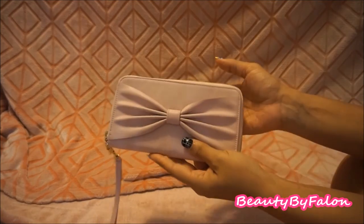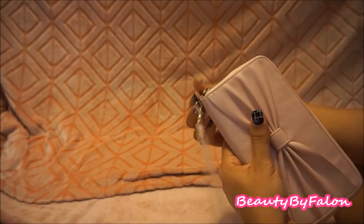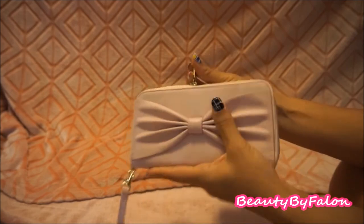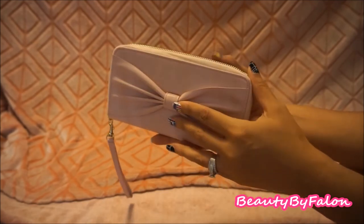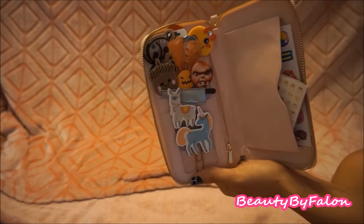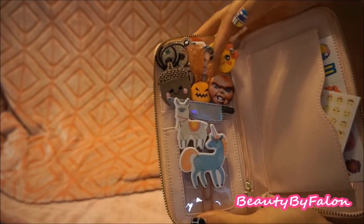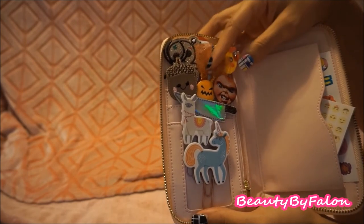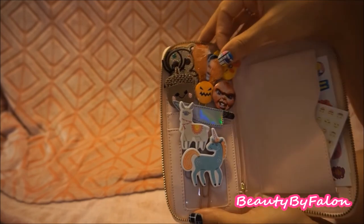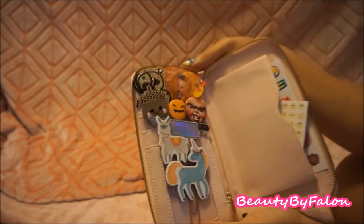The last item is a little wristlet I found at Target in the clearance section. It has gold hardware and is a cell phone wristlet that holds your phone, cards, and such. I use it to store some of my favorite planner clips — some I made myself, including a Suicide Squad clip, a voodoo doll, a Chucky clip, and a Chucky-inspired Halloween clip I made.